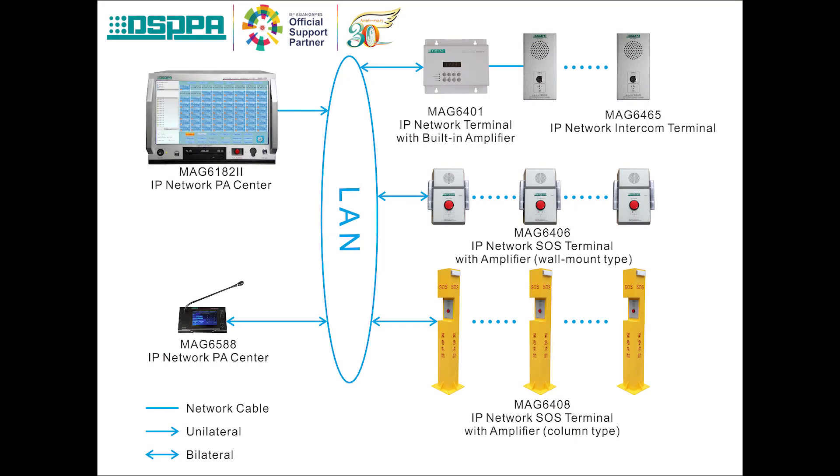For the intercom system, it supports TCP/IP protocol with 10m to 100m self-adaptive ability. It has built-in high fidelity large dynamic range AGC processing circuit and high performance DSP sound processing circuit. It adopts embedded real-time system platform and ARM processor. It also supports audio recording, real-time monitoring and logging function, real-time sound recording of the content and playback. It also has automatic answer function and fire alarm linkage.